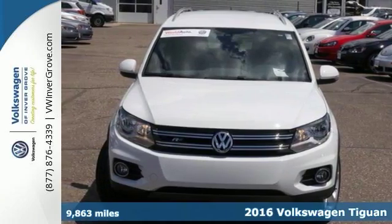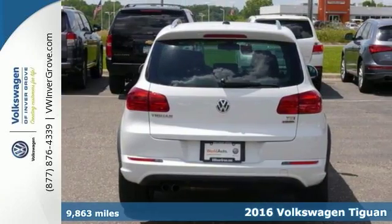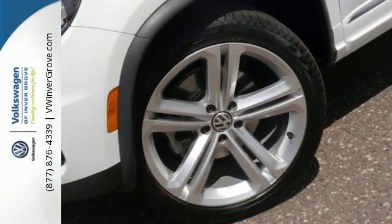We feature 100% inspected vehicles like this 2016 Volkswagen Tiguan with a free lifetime powertrain warranty. World Auto certified, this was a corporate vehicle and has low miles.